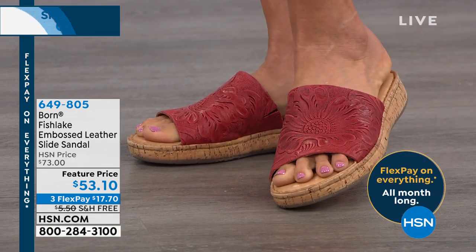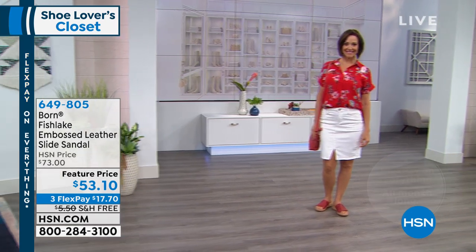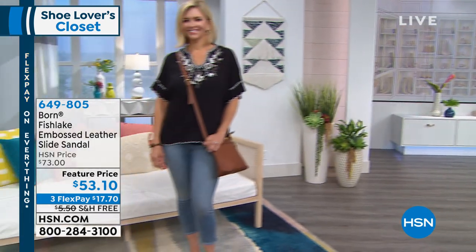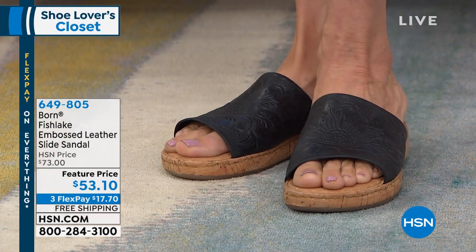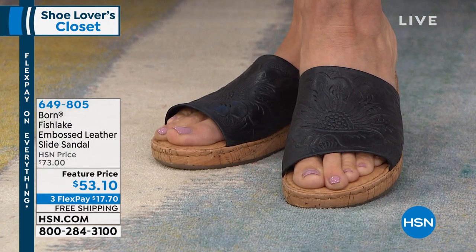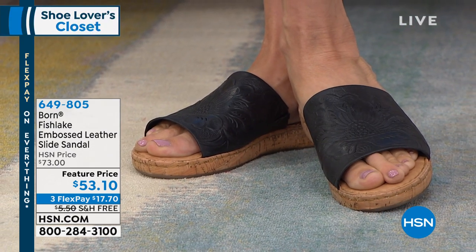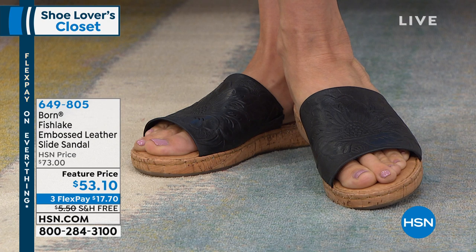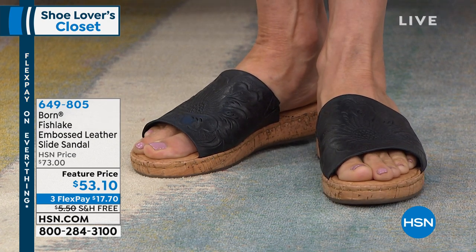We've styled the toe box so that it's a bit of an almond shape, which is very flattering to the foot silhouette. And you have this gorgeous artisanal design, and we have this pillowy soft full-grain leather footbed — that footbed that we're famous for — with our dual-density foam, two layers of foam. The support cushion and arch support is also built in there. Inside of the shoe, it's lined with full-grain leather.